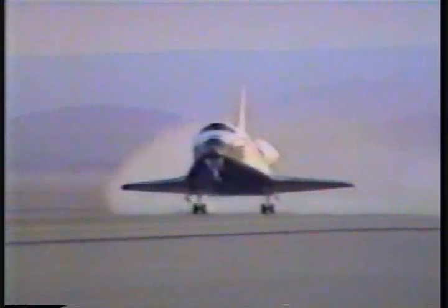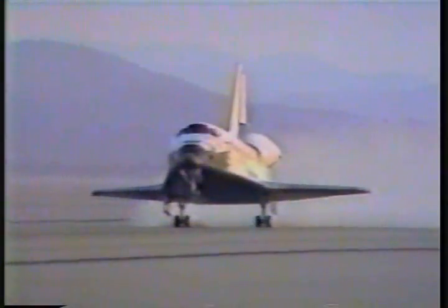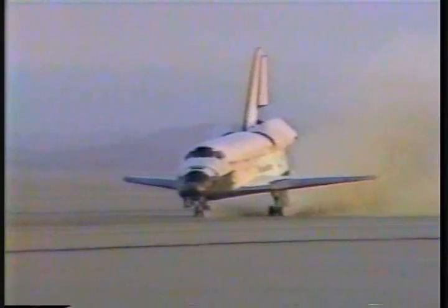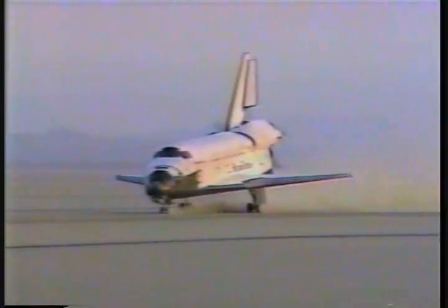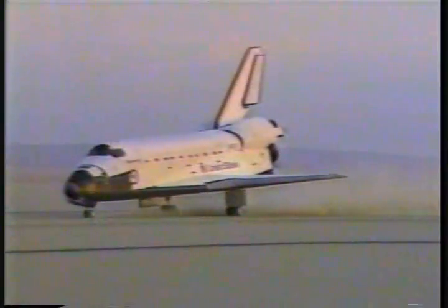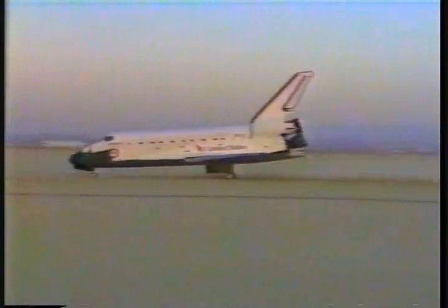And the main gear are down. Nose gear is securely down. Touchdown at mission lapse time of six days, 56 minutes, four seconds. Nose gear down at six days, 56 minutes, 16 seconds.